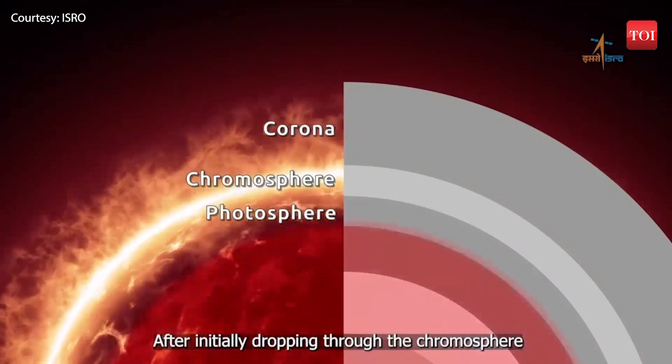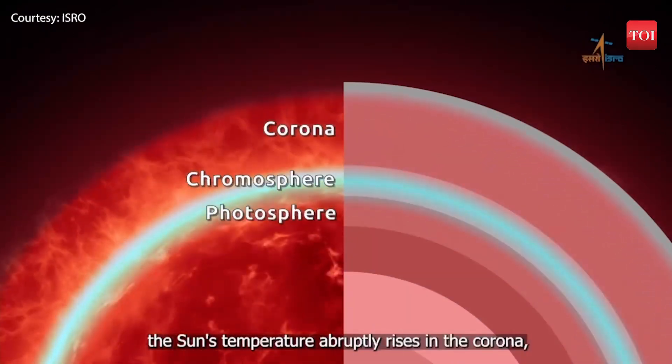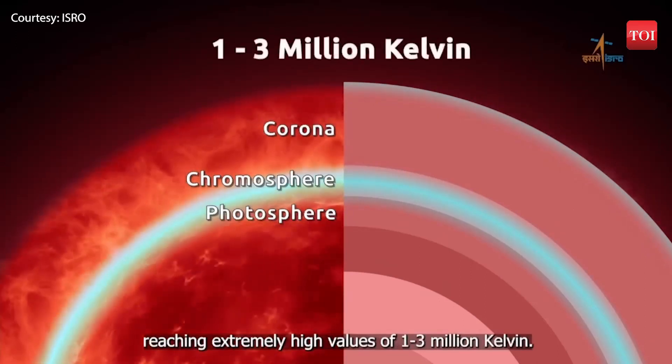After initially dropping through the chromosphere, the Sun's temperature abruptly rises in the corona, reaching extremely high values of 1 to 3 million Kelvin.